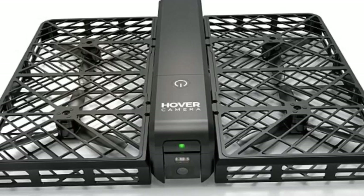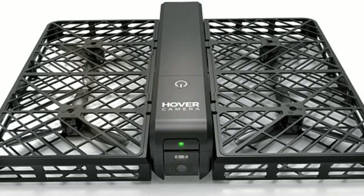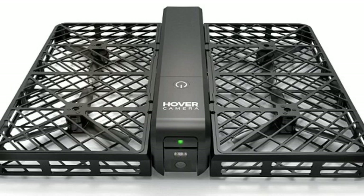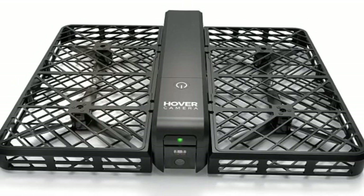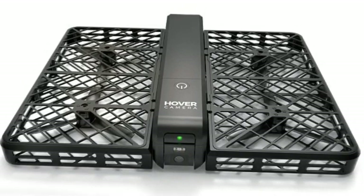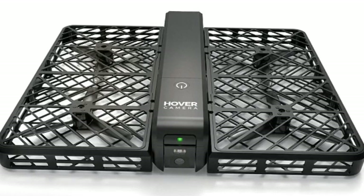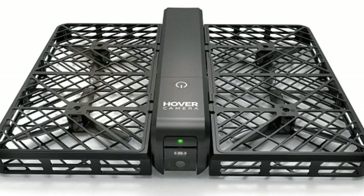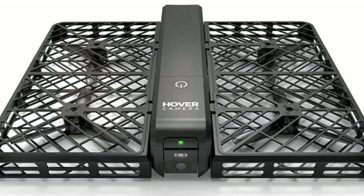Selfie addicts know photos taken from above are among the most flattering, so why not have a drone constantly flying above you capturing your every move? Called the Hover Camera, the drone is designed to take perfect pictures thanks to image stabilization technology and a built-in 13MP camera. It's designed to capture high-res photo portraits and 4K video, and is controlled by a user's smartphone via a Wi-Fi connection. San Francisco-based company Zero Zero Robotics describes its creation as the world's first truly consumer-friendly self-flying camera.